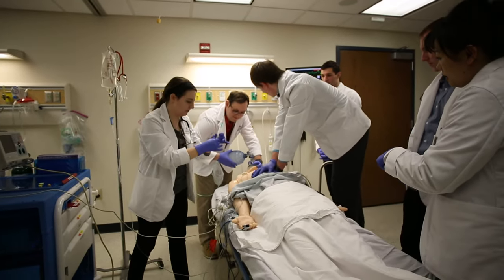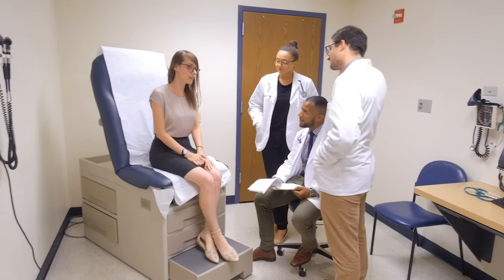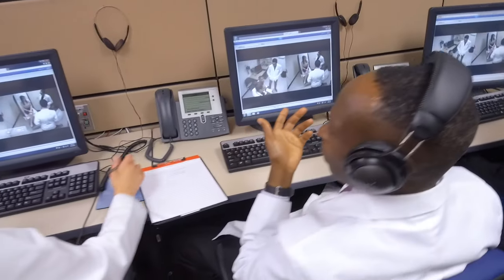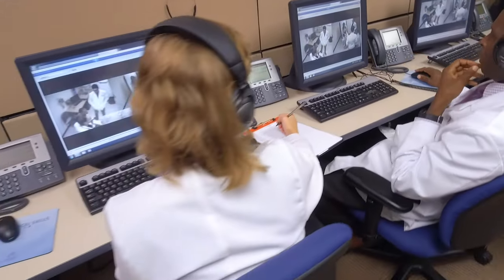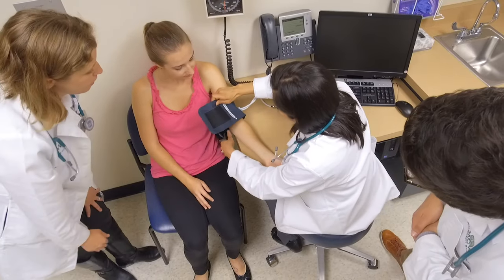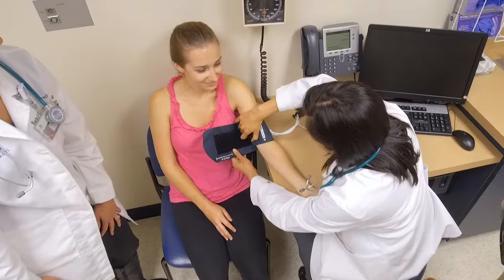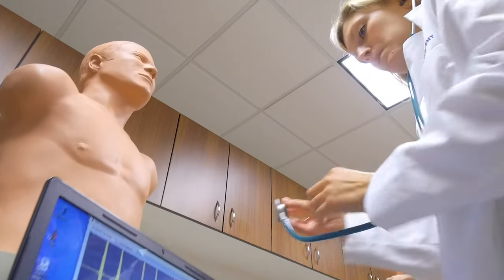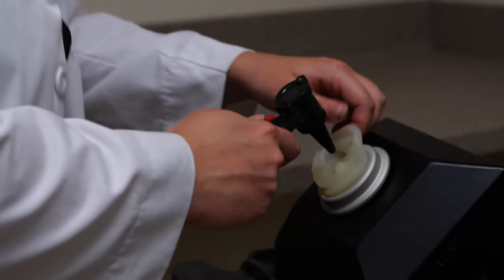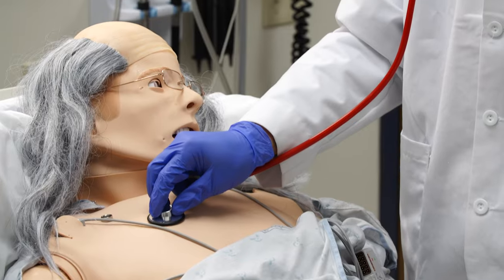The Medical College of Wisconsin-Milwaukee campus is home to advanced educational resources that enhance the Doctor of Pharmacy program. These resources include the Standardized Teaching Assessment Resource Center. The STAR Center provides a controlled environment where students, residents, and healthcare professionals can practice their clinical skills using standardized or actor patients, medical simulators, and task trainers under the direction of MCW faculty and staff.